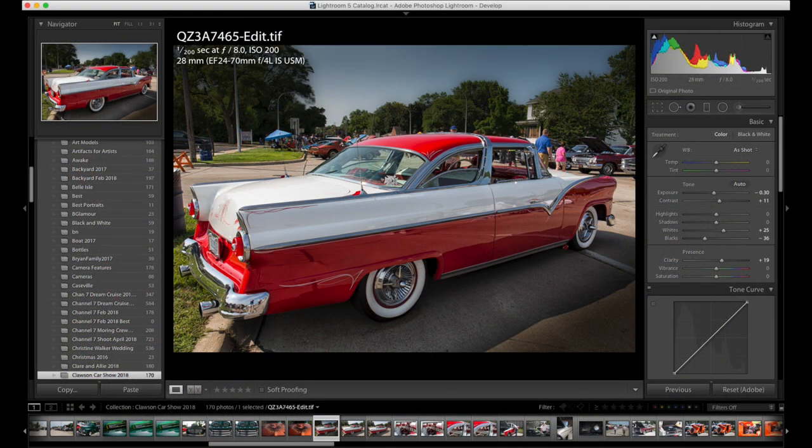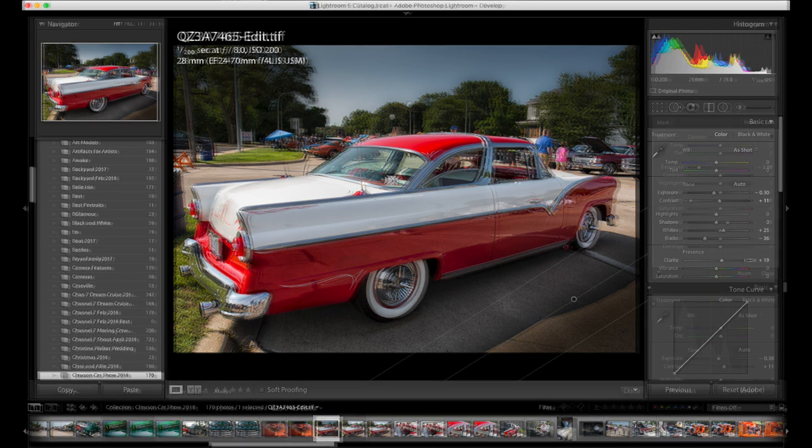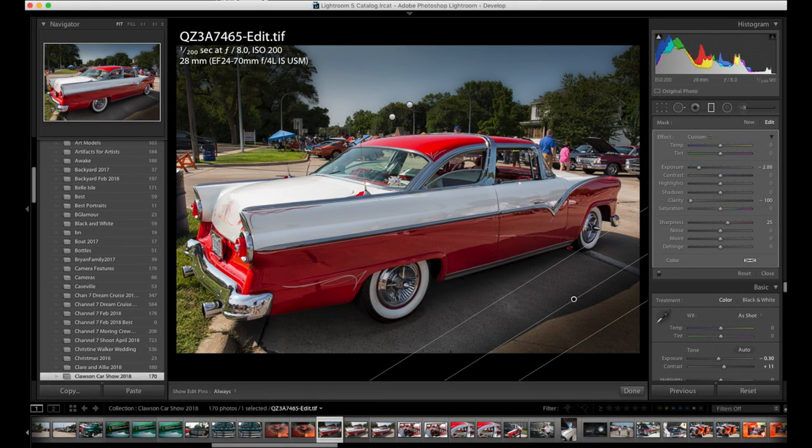Here's where Lightroom came into play. I dropped the exposure a little, bumped up the contrast a touch along with the whites and blacks, and increased the clarity. I then used the graduated filter a few times to darken the sky and pavement, adding more focus to the car.